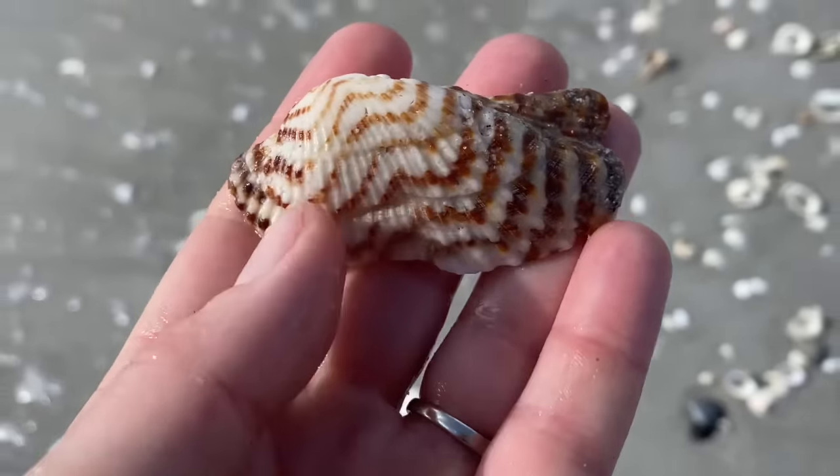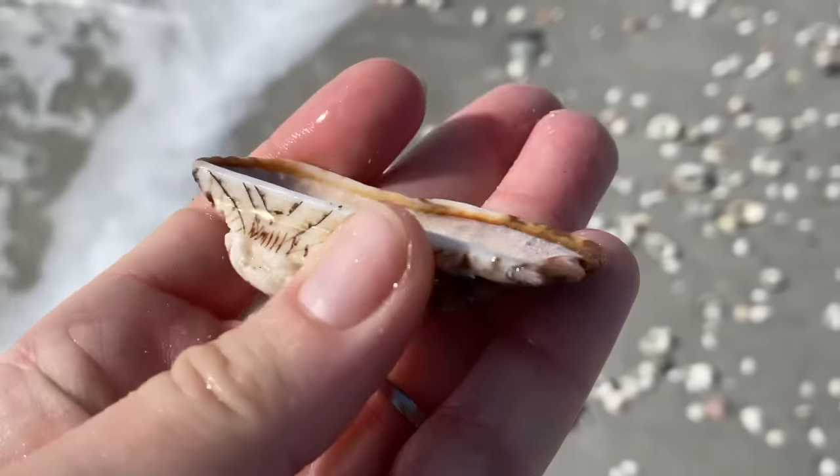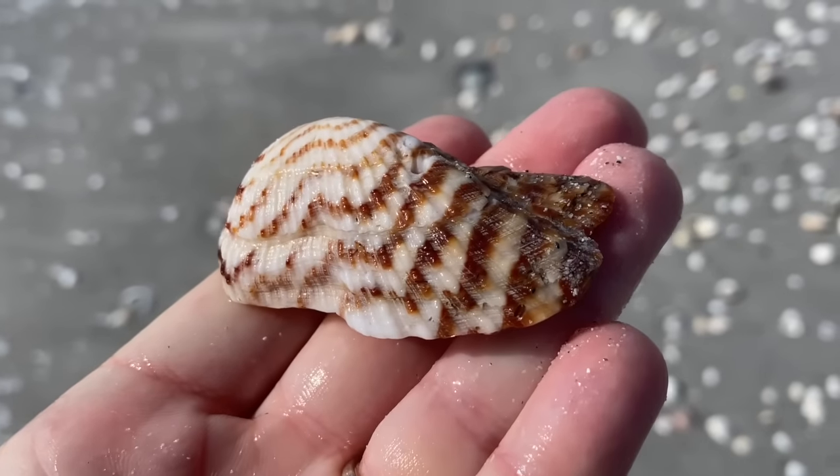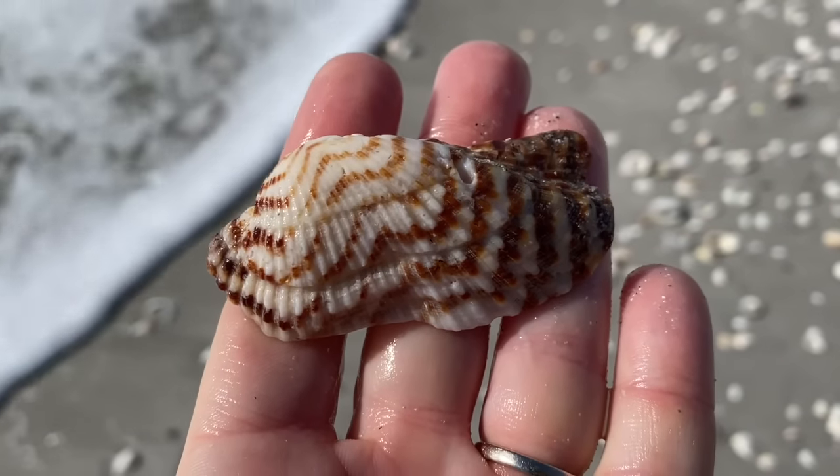Turkey wing. Or zigzag arc. I also think this might be called a zebra arc. So one shell, many names. I like turkey wing.